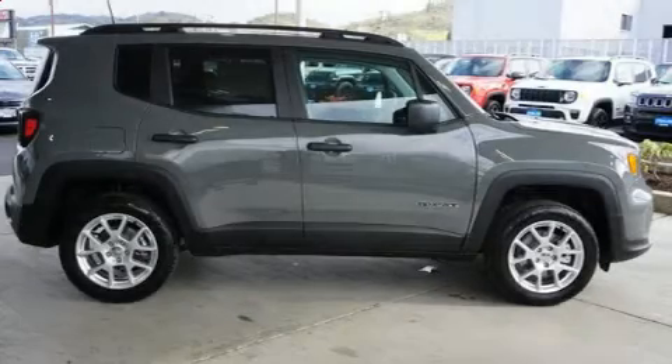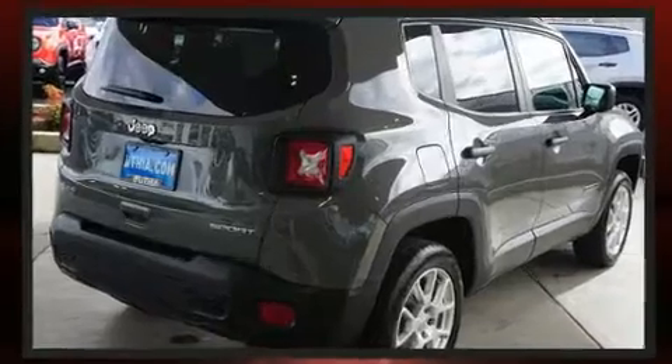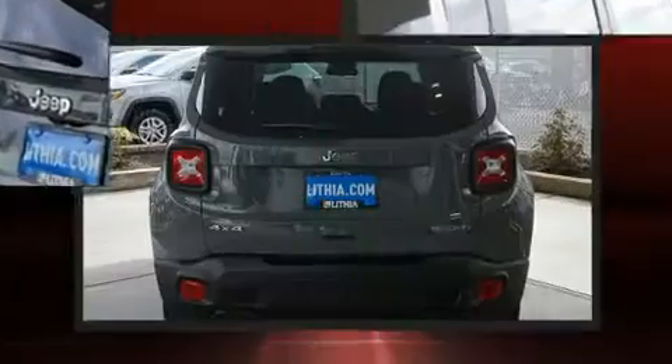Discerning drivers will appreciate the 2020 Jeep Renegade. Smooth gear shifts are achieved thanks to the 2.4-liter four-cylinder engine. And for added security, Dynamic Stability Control supplements the drivetrain.